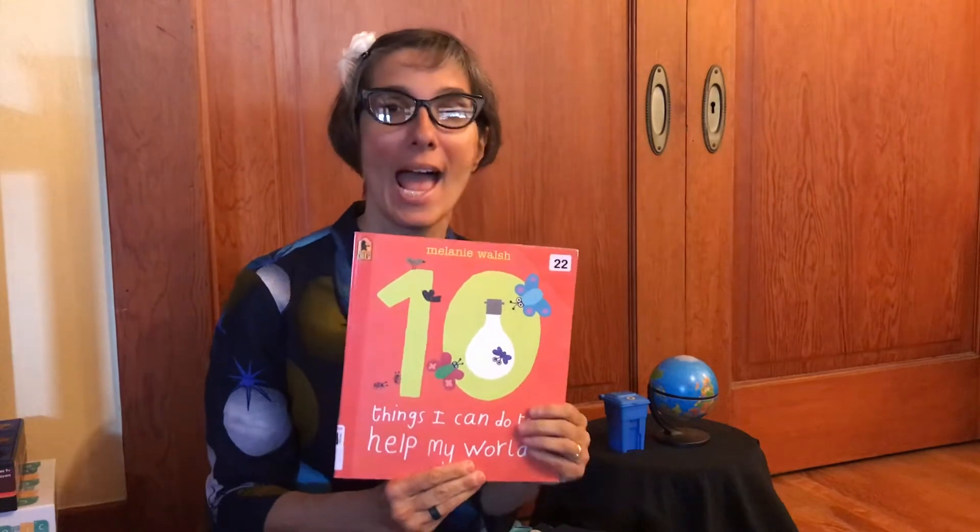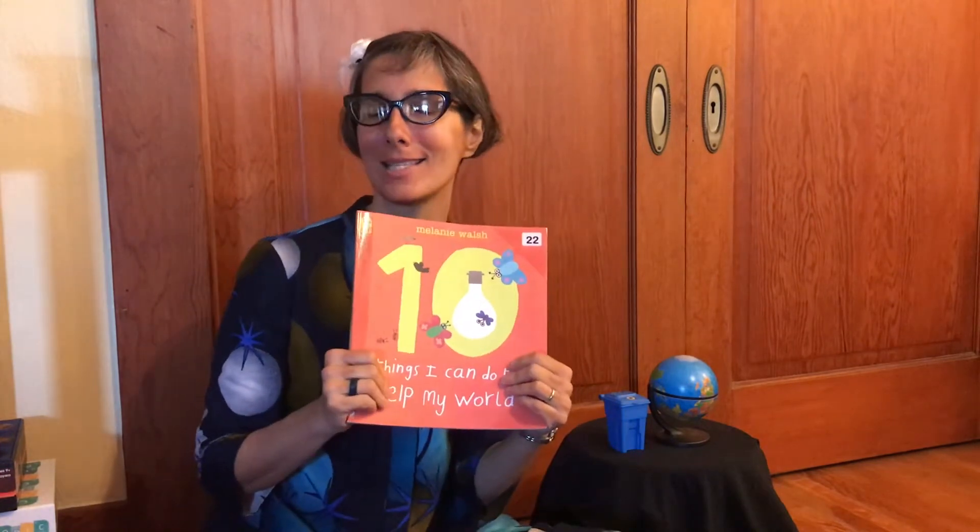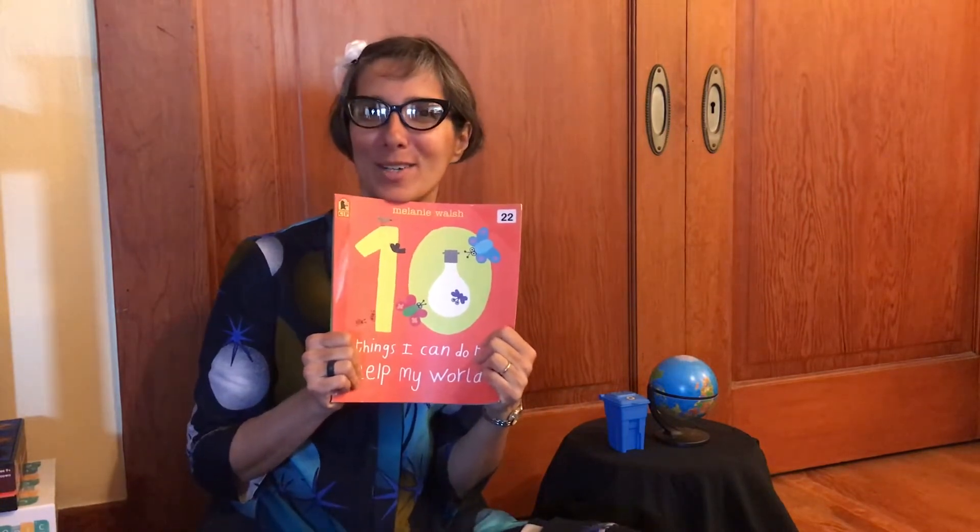I'm going to read you a story called 'The 10 Things I Can Do to Help My World' by Melanie Walsh, and then we're going to discuss some things that you can do. I want to hear back from you, and I also have some projects you can do using recycled materials — I'll show you a couple that my daughters made.